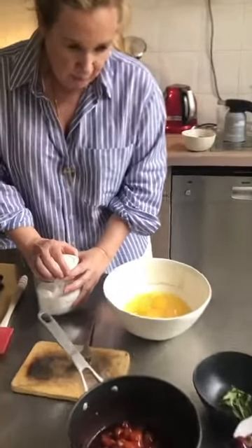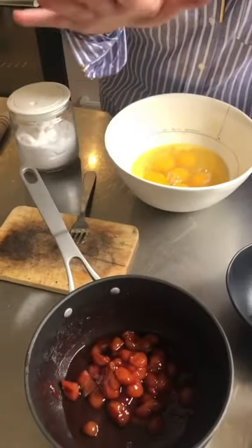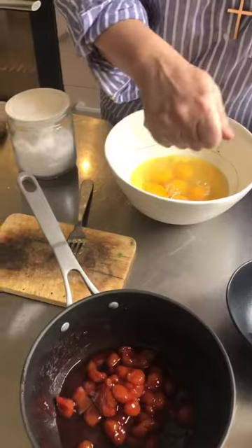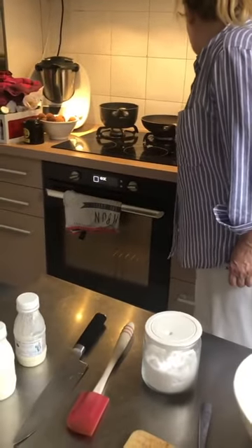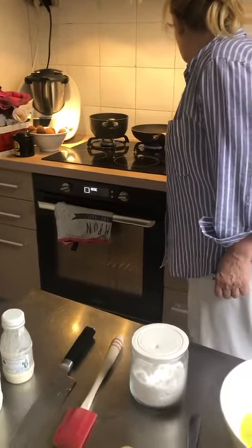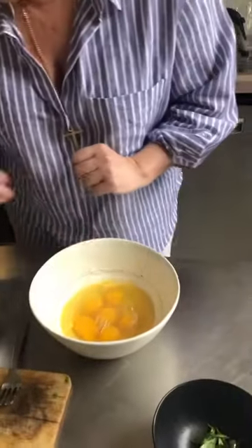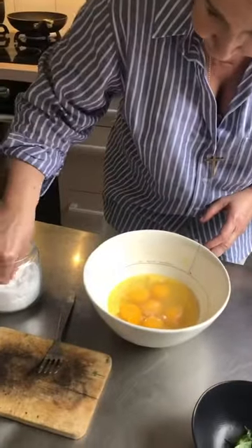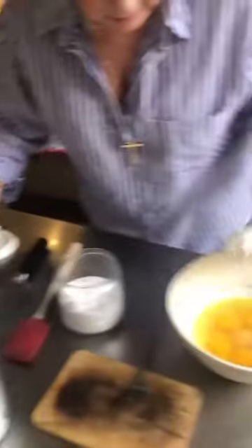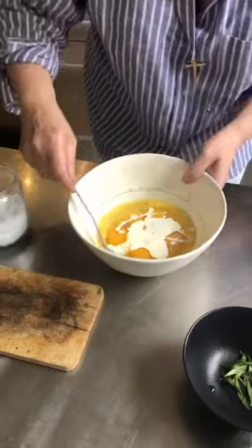The recipe I will cook today is a very special recipe. It's an omelette, a savory one, with some jam inside — some cherry jam in fact. I'm going to put that on the fire straight away just to reduce it a little bit. The eggs are here — six eggs with a little bit of salt and a little bit of cream to have a very sweet and creamy omelette.